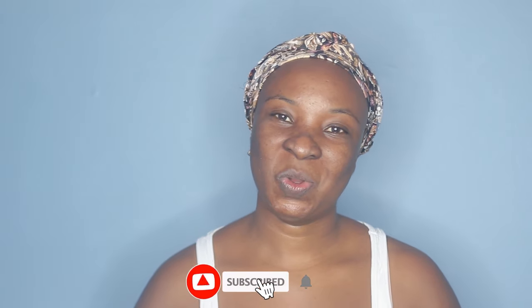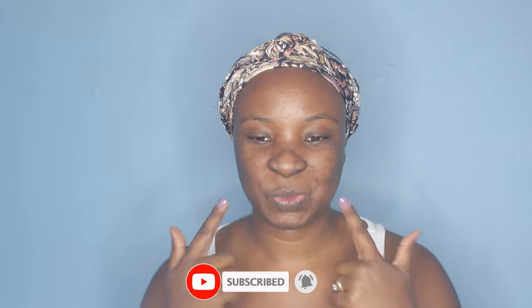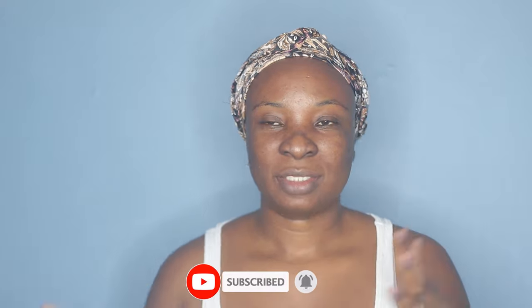Hi guys, welcome back to my channel. I'm back with another video and today I'm going to be doing my makeup. It's the new year, happy new year to everyone! I thought I should start with an updated makeup routine because I haven't done a makeup video in like months now. My makeup routine has changed a lot — I'm more into minimalist makeup.